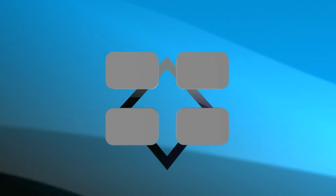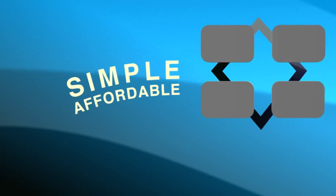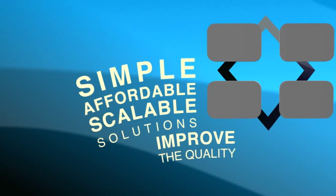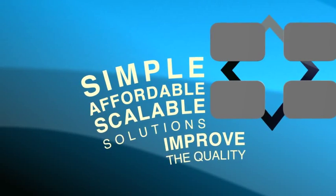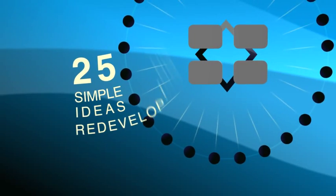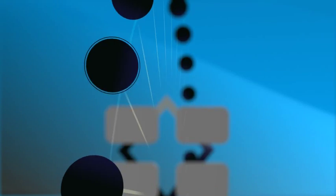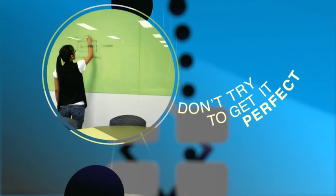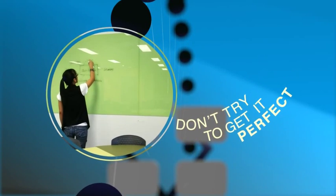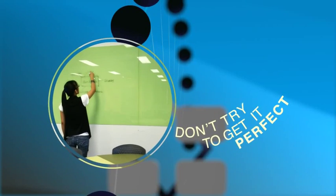These principles can be applied to create simple, affordable and scalable solutions to help improve the quality of existing learning spaces. Here are just a few of the 25 simple ideas we've come up with for redeveloping university learning spaces. Don't try to get it perfect, and don't make any changes that can't be easily revised in the future as learning styles, needs and users evolve.